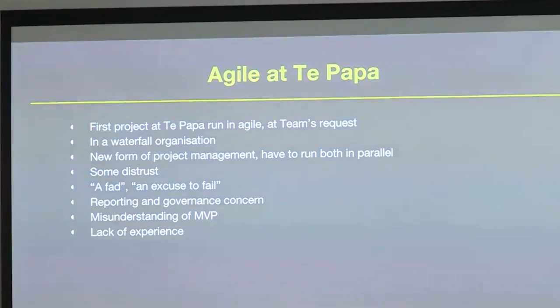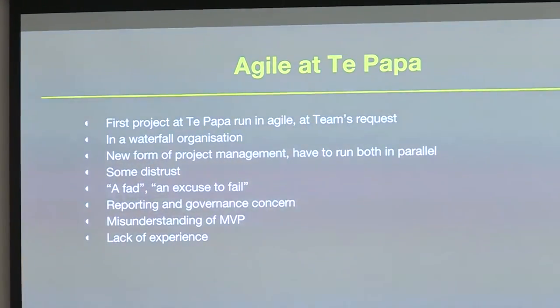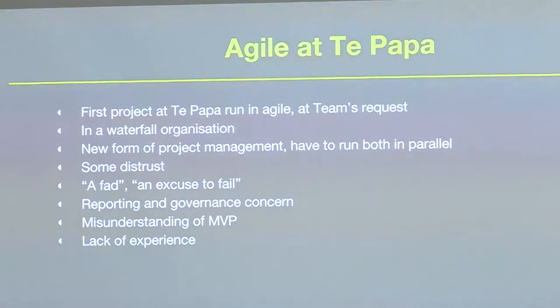Agile was the first thing at Te Papa that hadn't been done before, and it was at the team's request. We wanted to run agile even though we are an extremely waterfall organisation. We had to run both waterfall and agile simultaneously because we still needed to report up and meet organisational requirements. There was definite distrust of agile — it was a bit of a dirty word — and we had very limited experience with it. Agile in government is difficult, and there's been a lot of talk about it in Wellington over the last few years.